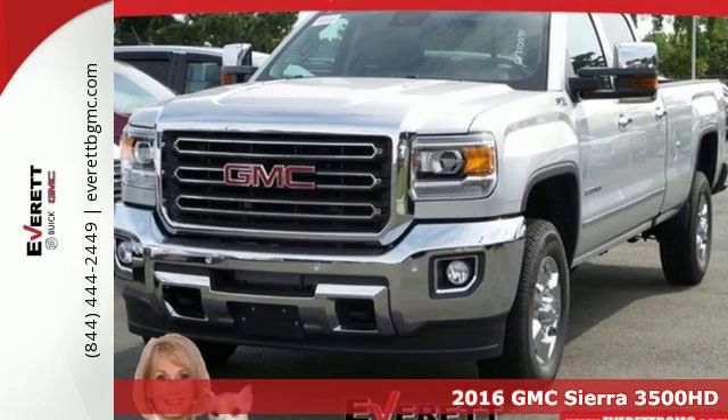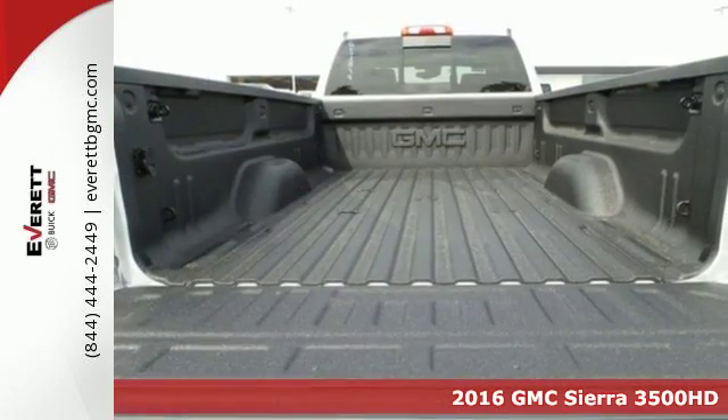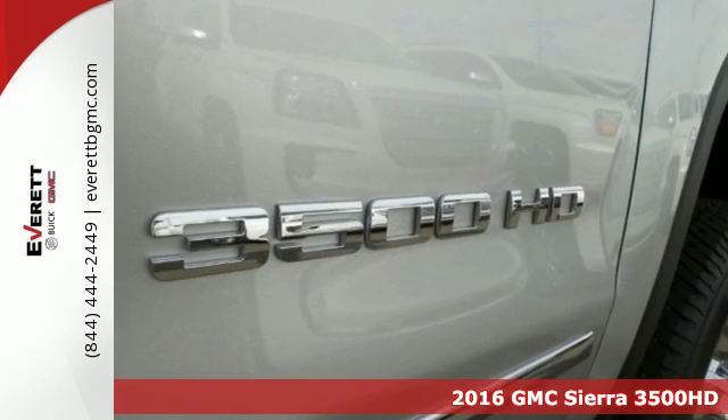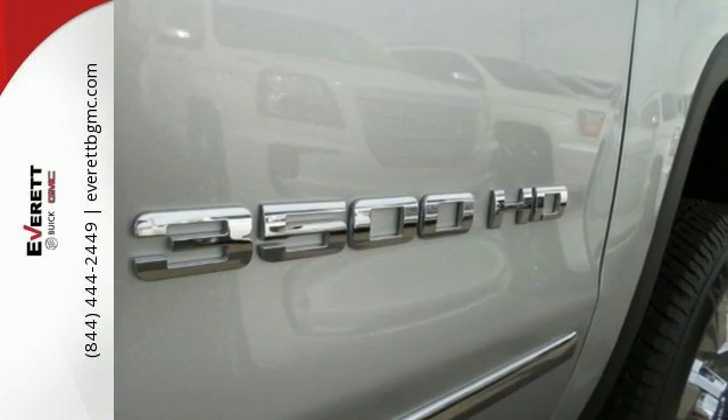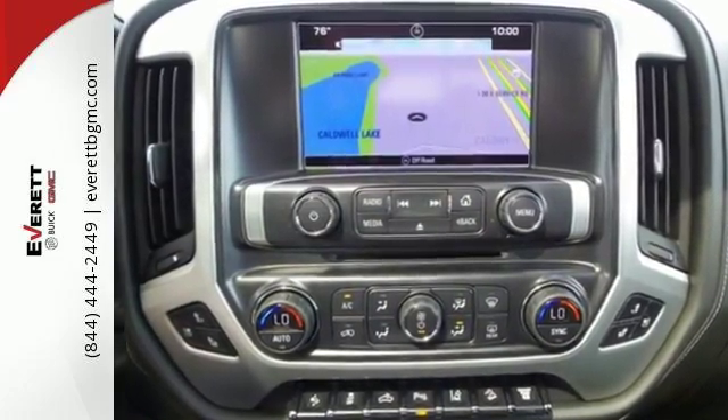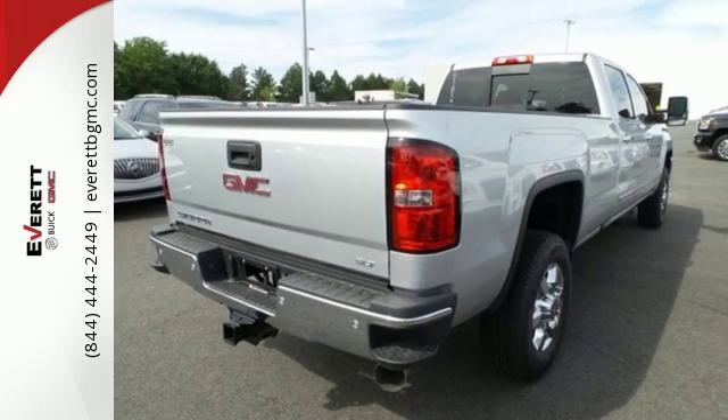It's a 2016 GMC Sierra 3500HD. This is the truck that's ready to get to work, hauling, pulling and towing using a V8 engine and trailering package. It's a beast, with high strength steel used for two thirds of the cabin and in the rails and cross members for the boxed frame.